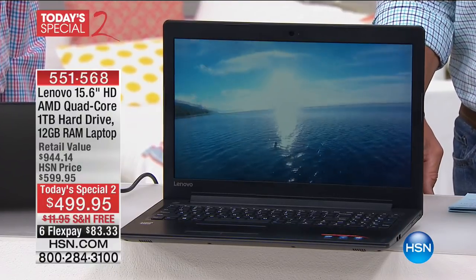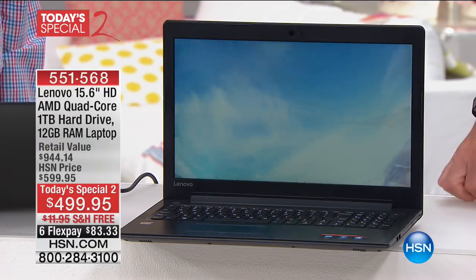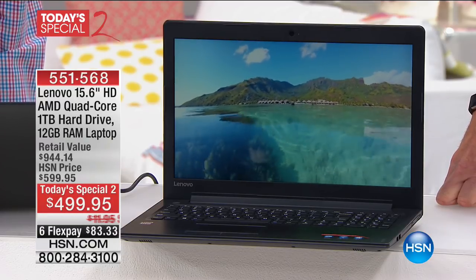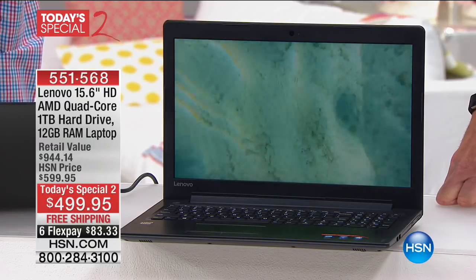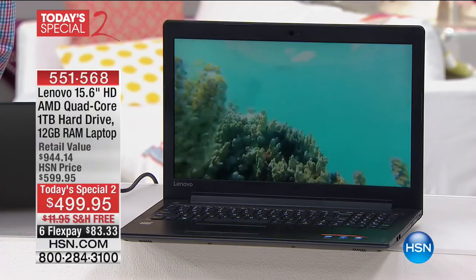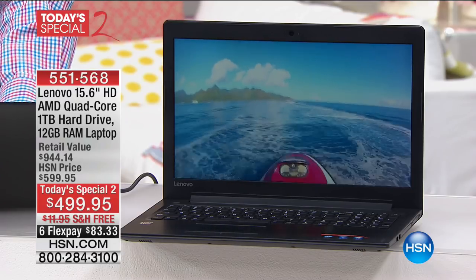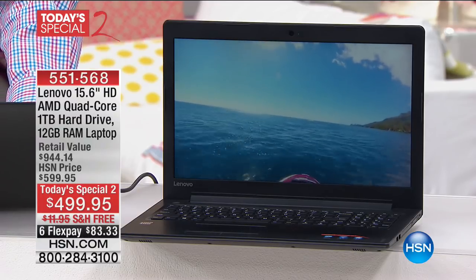This is something very special — we don't often get to offer specs like this in a laptop, so that's why we made it a today's special. It's an absolutely huge, totally loaded computer. The latest from AMD when it comes to processing — a 2.5GHz AMD quad core processor with a Radeon HD graphics card built in, all on the same chip. You've got 12 gigabytes of DDR4 RAM — that is the most we have ever done in the history of HSN.